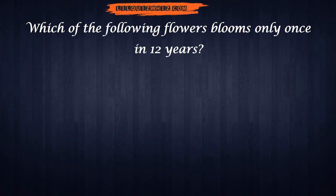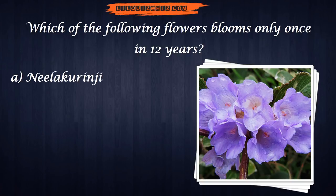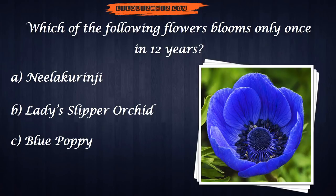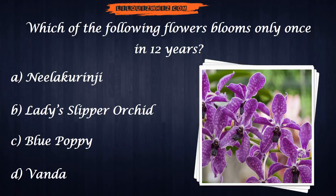Which of the following flowers bloom only once in 12 years? A. Neelakurinji. B. Lady Slipper Orchid. C. Blue Poppy. Or D. Wanda.